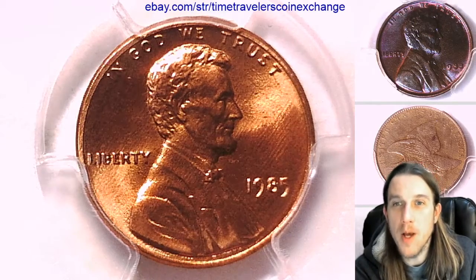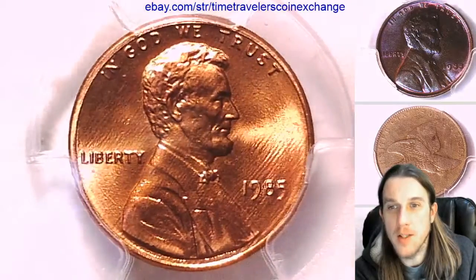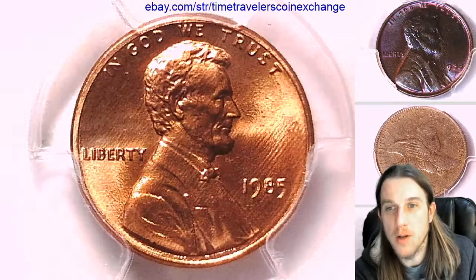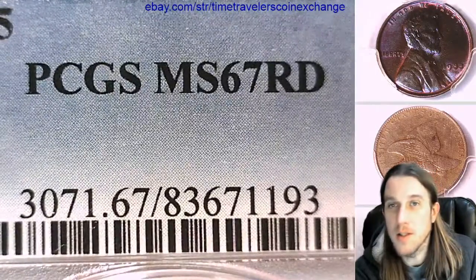Hello again everyone, and welcome back to Time Traveler's Coin Exchange. The next coin we're going to look at tonight is a 1985-P Lincoln Memorial Cent. It is a business strike coin from the Philadelphia Mint, graded by PCGS as Mint State 67 Red.